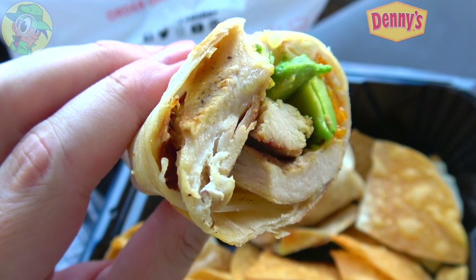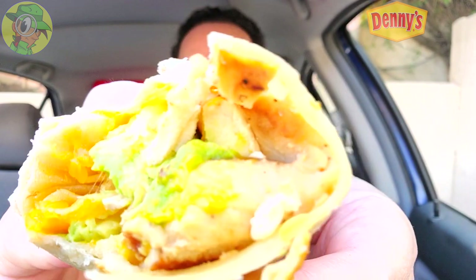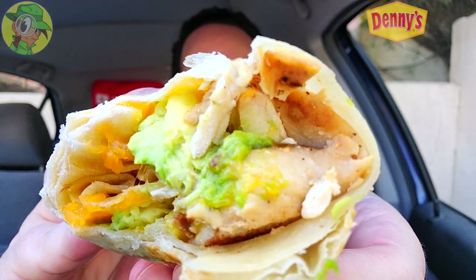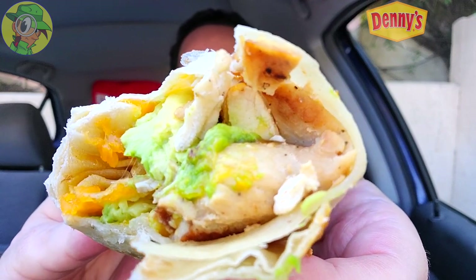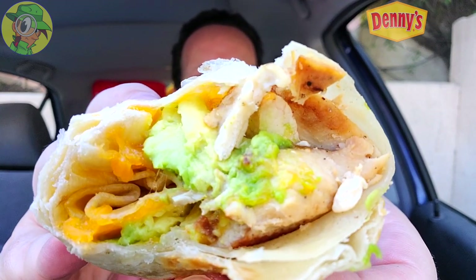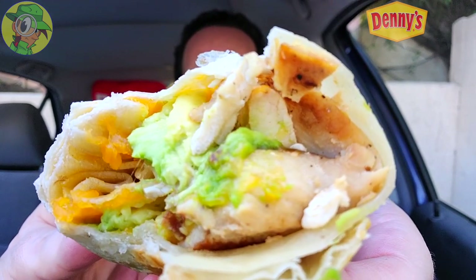The flavor after that first bite is not bad. The ranch with the chicken is a beautiful situation, and it being grilled chicken — you can really taste the nice flavor of the ranch with it, and the creaminess of the avocado. Not bad. I just wish it was a little heftier in my hand. This really feels like a small burrito — almost like a Taco Bell type of burrito, that kind of thinness. Even though it looks chunky, there's not enough on the inside, but the flavor is doing a pretty nice job.